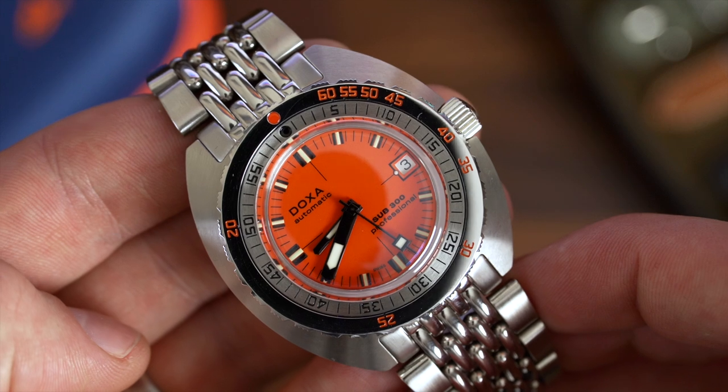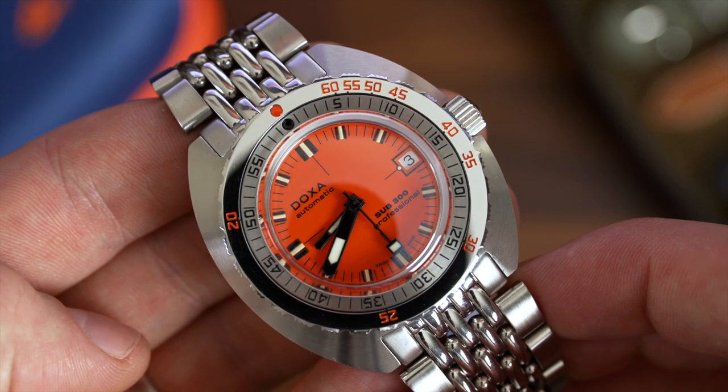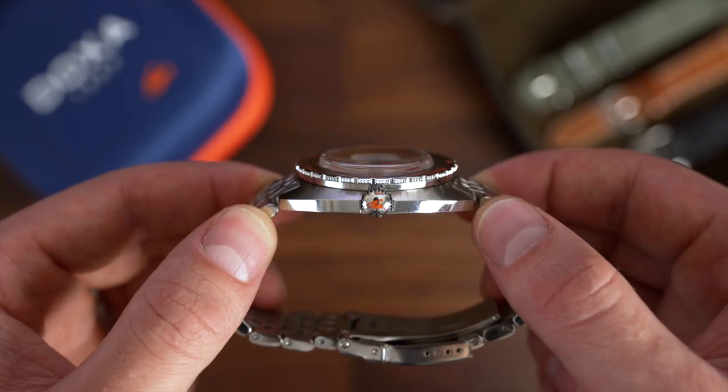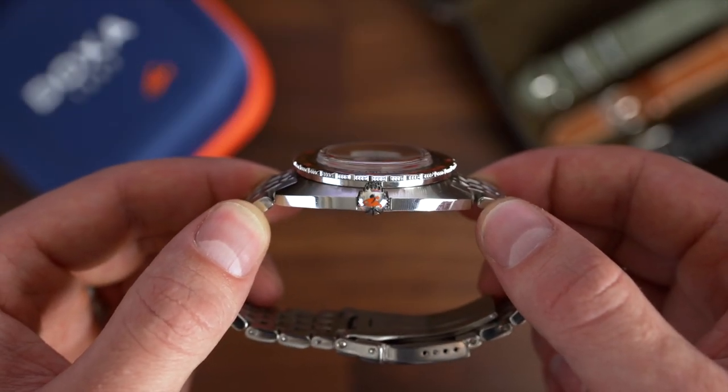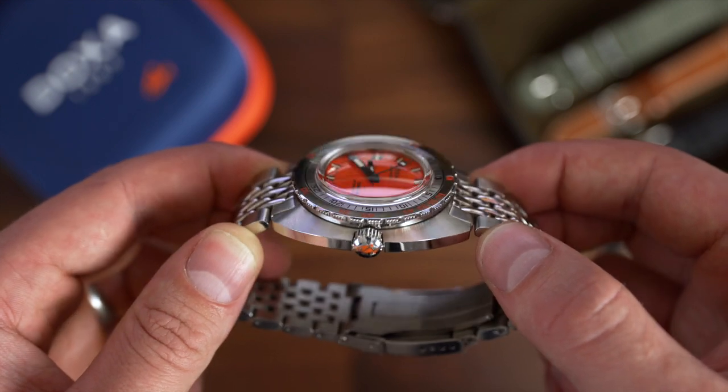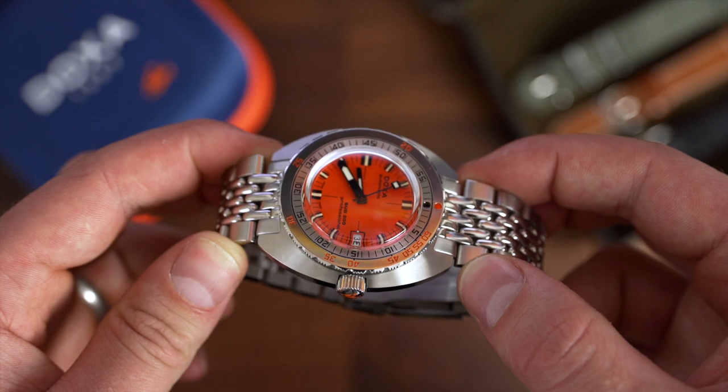Nowadays Doxa pulls on its history and associations to create pieces that keep the unique charm of a Doxa alive. This latest model, the Sub-300, is exactly what you might expect from a watch with the same name as the original — a faithful recreation of a timepiece that shaped the rest of Doxa's destiny.